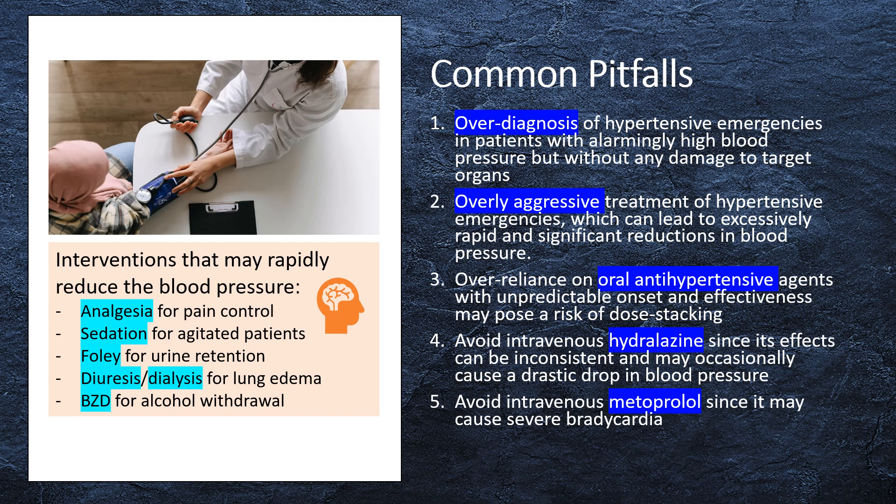Some interventions may rapidly reduce blood pressure in patients with the following conditions: If the patient is in pain, treat with appropriate analgesia. If the patient is agitated, treat with sedatives or antipsychotics. If the patient is volume overloaded, treat with diuresis or dialysis. If the patient is having alcohol or sympathomimetic withdrawal, treat with benzodiazepines. If the patient is having urinary retention, place a Foley catheter.